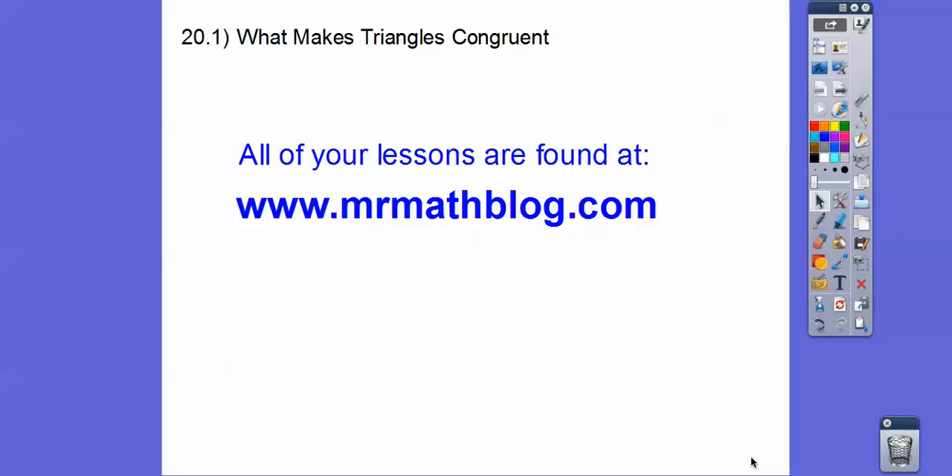Hey everybody. This lesson is what makes triangles congruent. Don't forget all your lessons can be found at MrMathBlog.com.